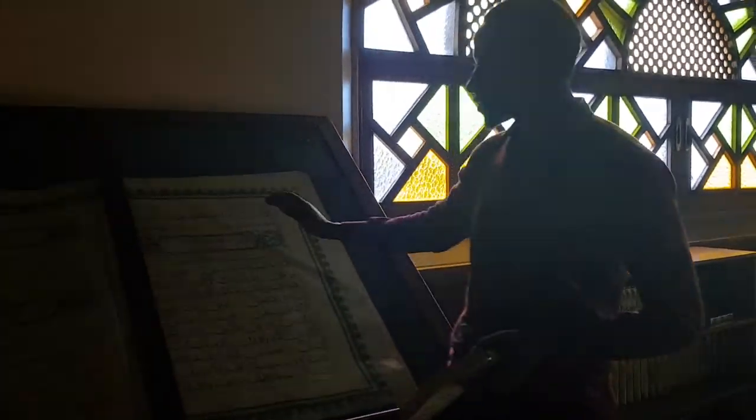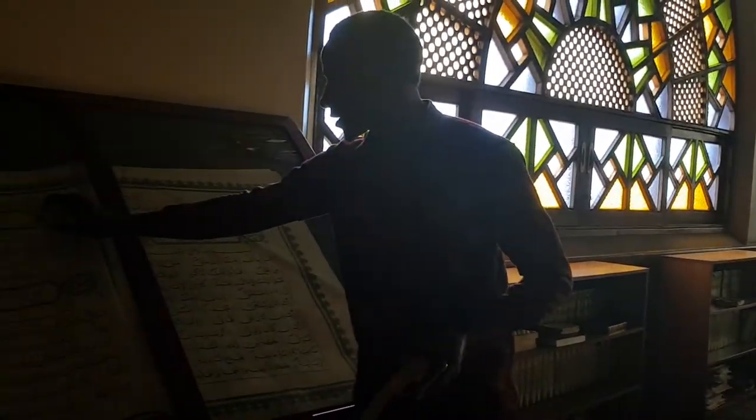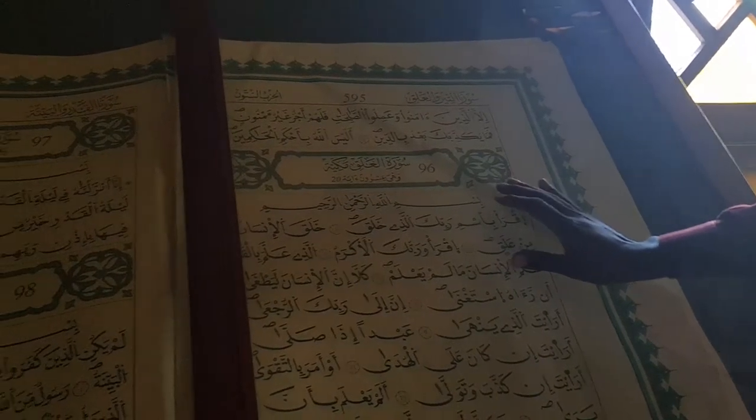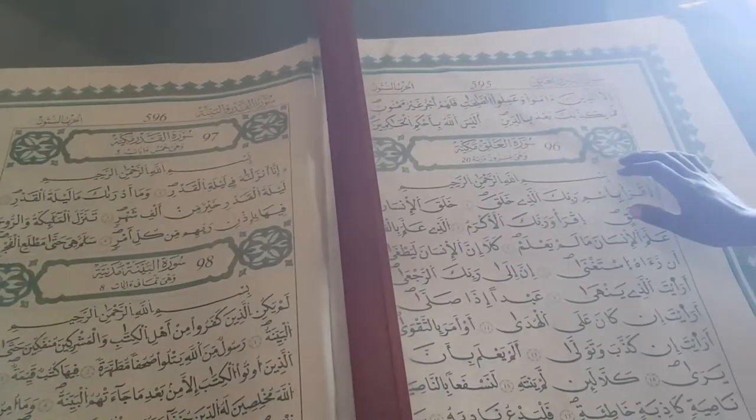Reading this Quran, we start from this side to this side. As you can see — chapters 96, 97, 98. These are chapters. This particular chapter is Surah Alaq.